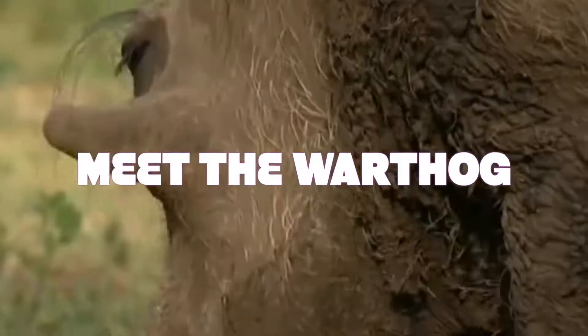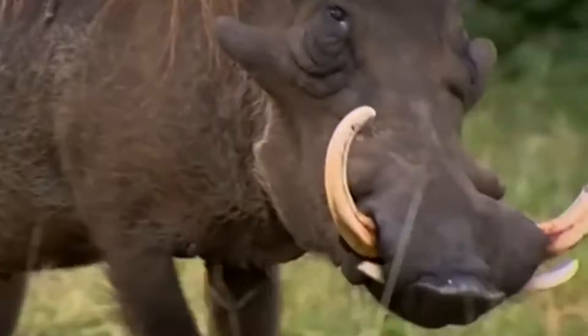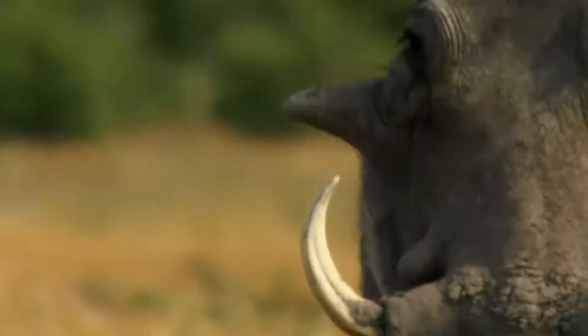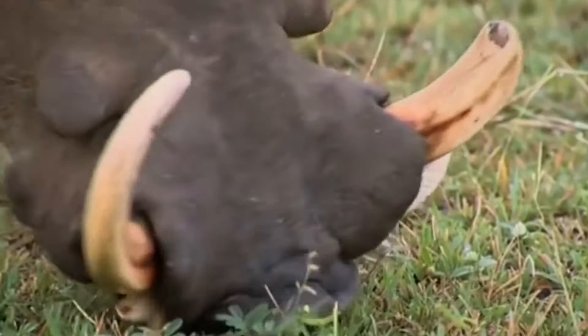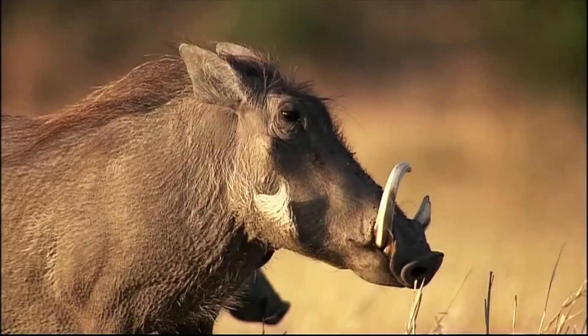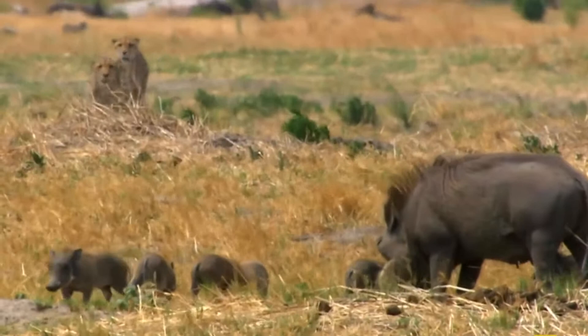Warthog. The common name comes from the large wart-like bumps found on the head of the warthog. The male has two pairs of warts where the females have only one. A warthog is identifiable by the two pairs of tusks protruding from the mouth, used for digging, for combat with other hogs, and in defence against predators. The lower set can inflict severe wounds.